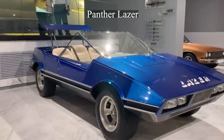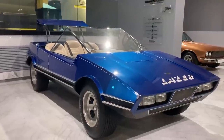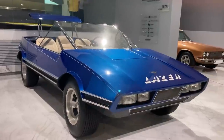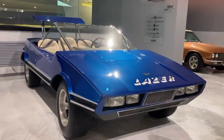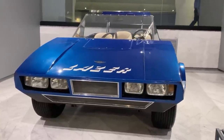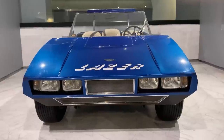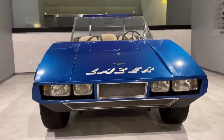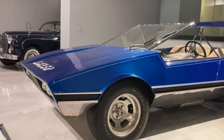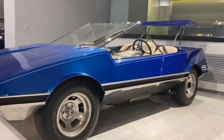The Panther Laser was a roadster sports car, only one of which was produced by the British company Panther West Winds in 1974. It has a special and unusual design, featuring a three-abreast passenger compartment — a design very rare among car designers. The doors of the car open upwards, and the engine is located in the front. Interestingly, it is possible to access the engine from inside the car. The windshield is designed as a single piece, and the car has no side windows.